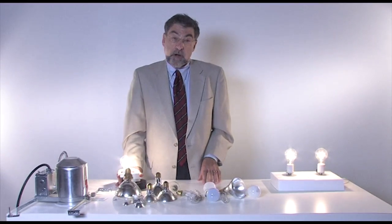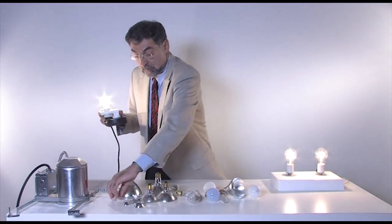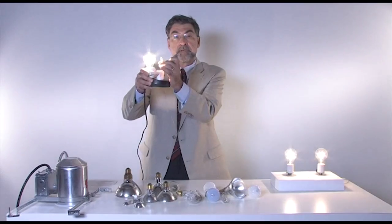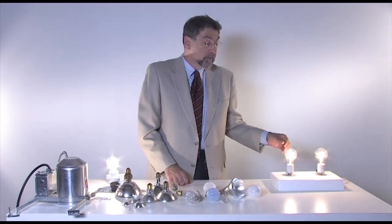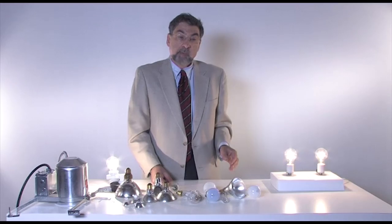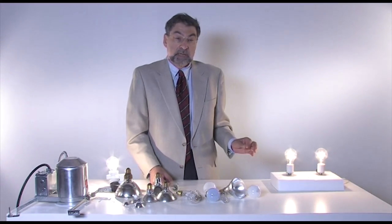Halogen lamps are named for the gas that fills the inside of the lamp. This is an example of the capsule that's actually inside the lamp itself. Halogen lamps are slightly brighter and whiter than their incandescent cousins, but they essentially work the same way by heating up a filament until it glows or incandesces.